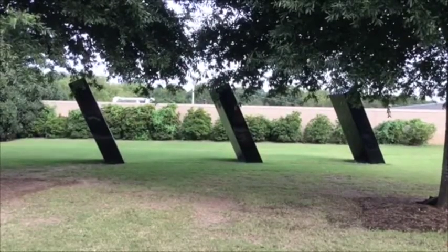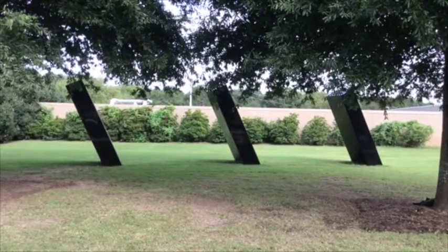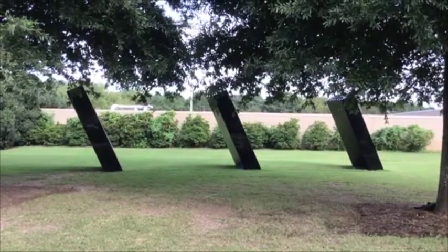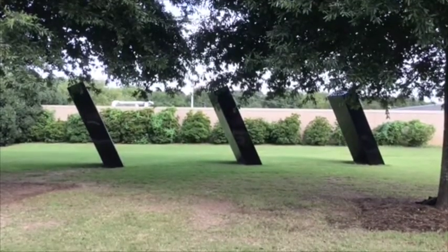This piece is called The Three Elements, and it's made out of steel brushed with aluminum. Why do you think the artist called it The Three Elements? What was he trying to say when he made this piece?